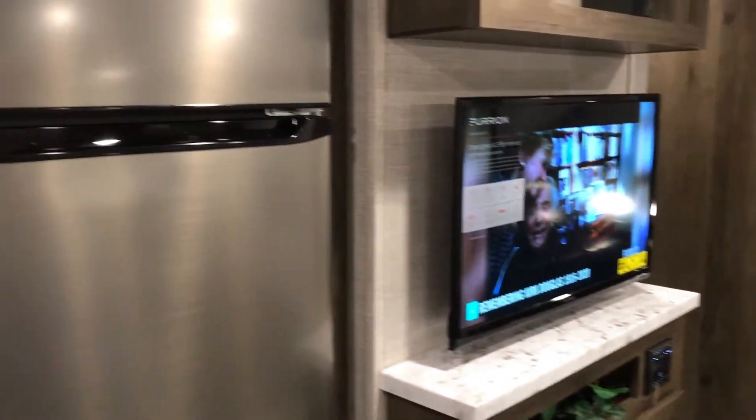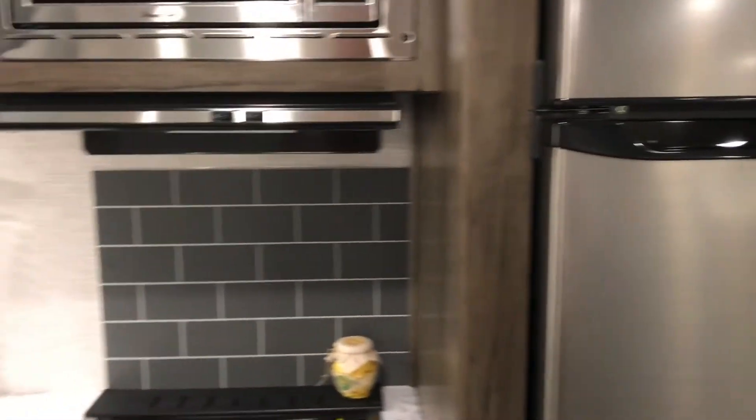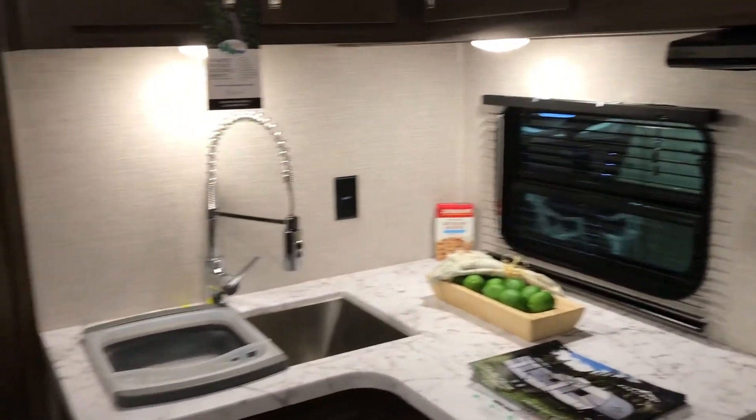RV manufacturers are really trying to make the inside of these RVs look like your home. You've got stainless steel refrigerators, backsplashes, modern sinks — you name it.